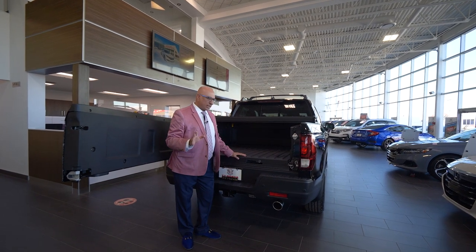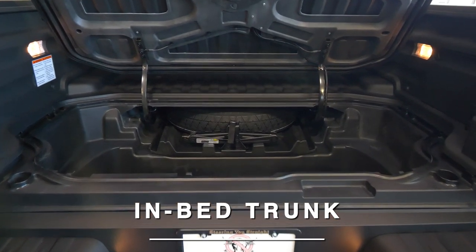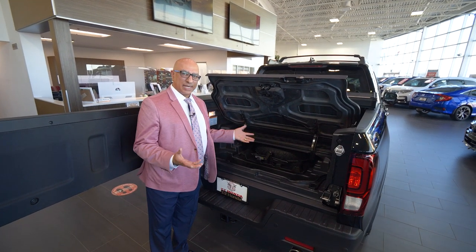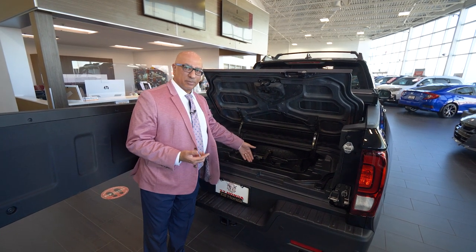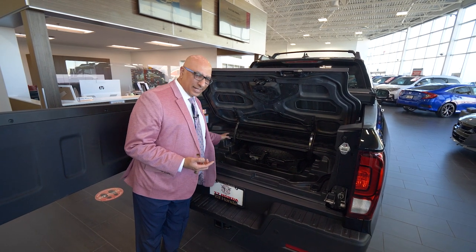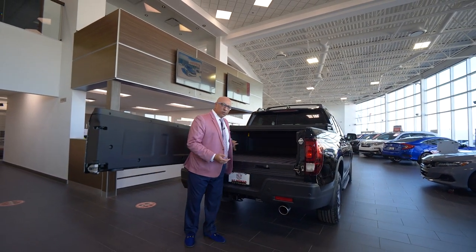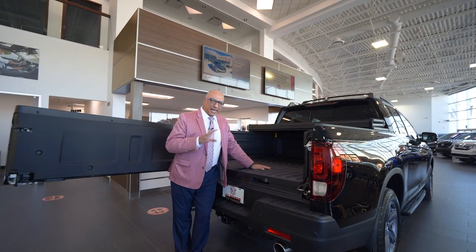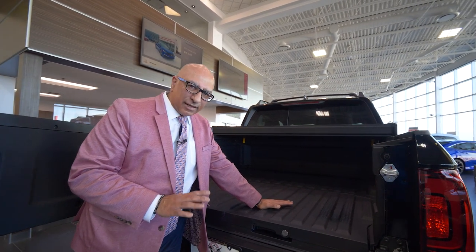Another amazing feature of the Ridgeline is a hidden bed trunk, and this trunk is actually waterproof — you can fill it up with ice and beverages for a tailgate party. The Ridgeline also comes equipped with a special coating on the bed. With a lot of other trucks you have to pay extra to get a bed liner put in, but with the Ridgeline it already comes pre-equipped from the factory.